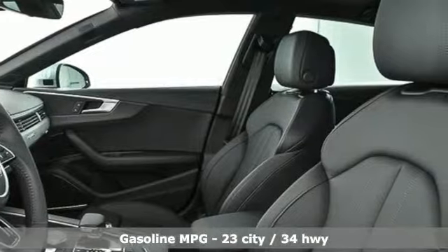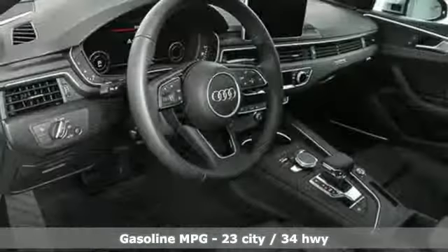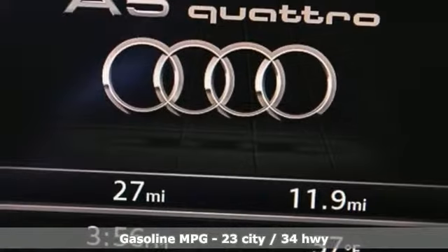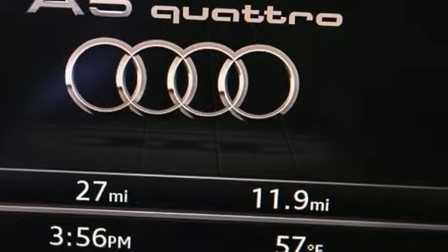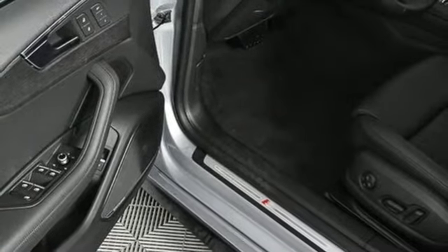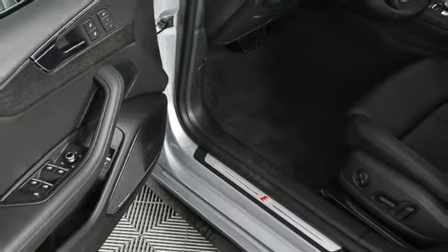It comes with great features you love: integrated navigation system with voice activation, ventilated leather bucket seats, power heated mirrors, power sliding and tilting sunroof, and auto shift manual transmission.